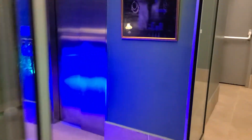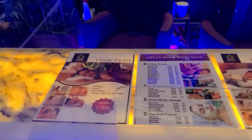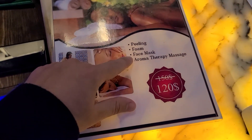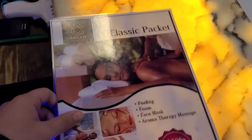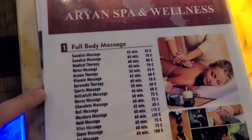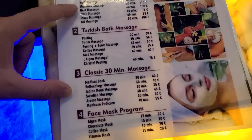In terms of prices, it's about 120 dollars depending on the package. You get peeling foam, face mask, and aromatherapy massage. The business is right here next to the taxi stand if you'd like to check it out. They also have different prices with 50% discount on various items.